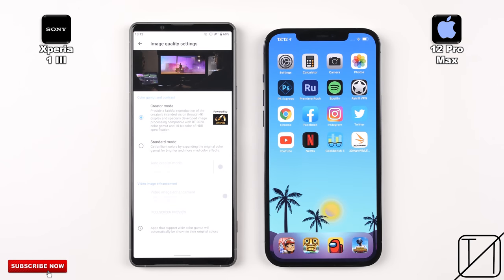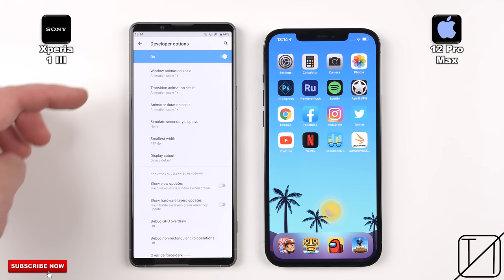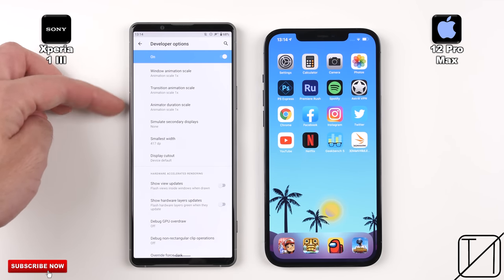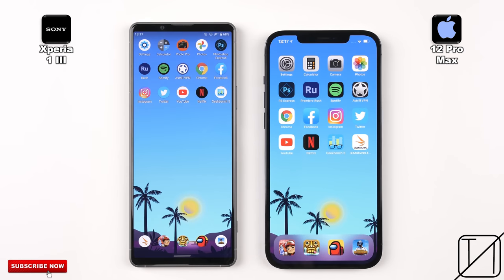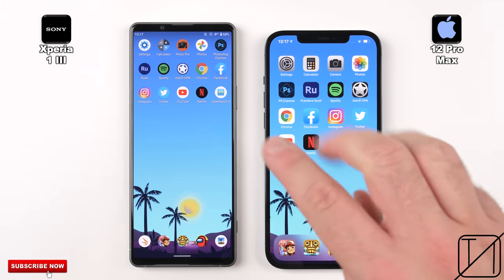While the Sony Xperia 1 III has an incredible 4K display, the iPhone is sitting somewhere between Full HD and QHD and this cannot be changed. The Sony also has a high refresh rate panel going up to 120Hz, while the iPhone is still stuck to just 60. I've made sure to keep all animation scales enabled within the developer options on the Xperia 1 III to match that of the iPhone. Round 1 will be boot, fingerprint and face unlock. Round 2 will be initial app opening speed. And Round 3 will be RAM management.